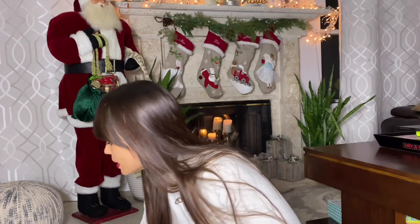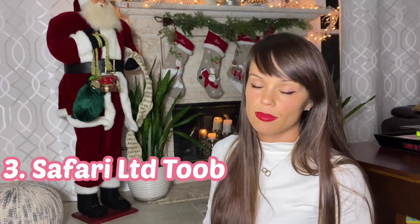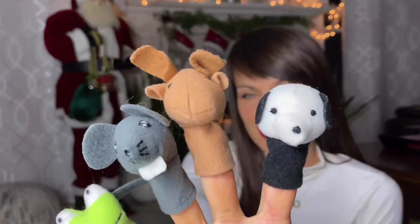My favorite thing I always recommend: Safari Ltd tubs with animal figurines. I'll show you two examples — all of mine are in a basket now. They have dragons, all kinds of animals, dinosaurs, fairies, Egypt-themed, cars, things that go — really any interest your child has. Each tub is about twelve dollars and comes with ten to eleven figurines. We also put them in a diorama box — Scarlett creates fairy gardens with all her fairies. They're small and fit nicely in a stocking.